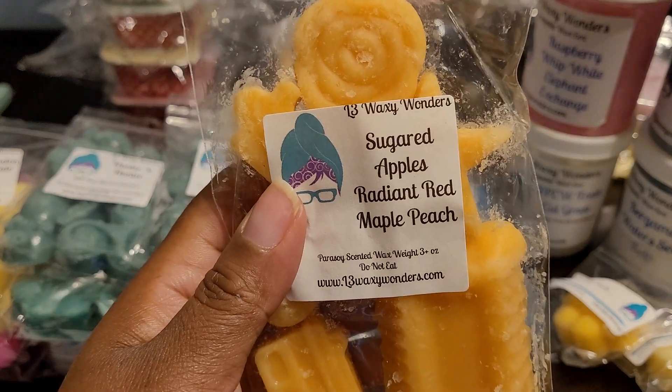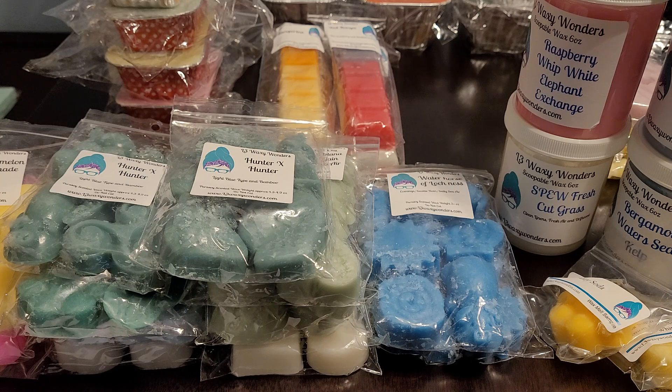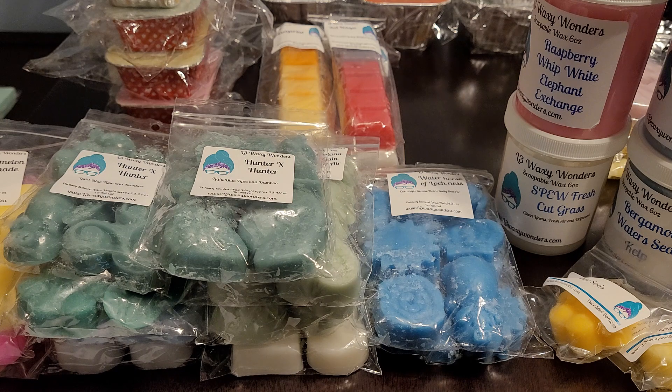And then we have Sugared Apples, Radiant Red Maple, and Peach. Wow, this is very sweet from the sugared apples, and you definitely get that peach — this is a good peach. This is a very delicious apple-y peach blend, and that's what that looks like.